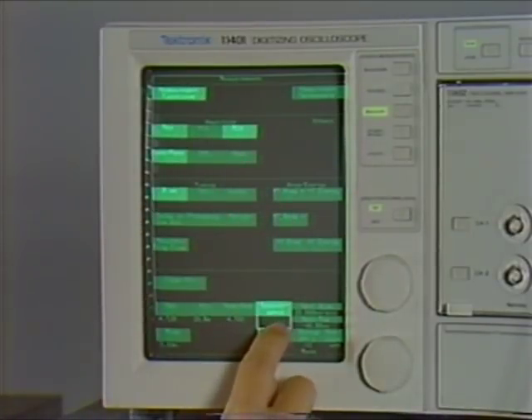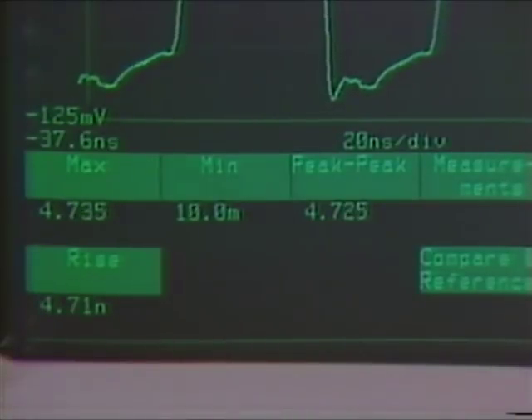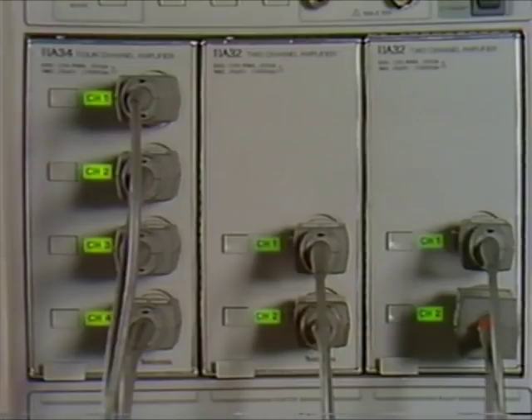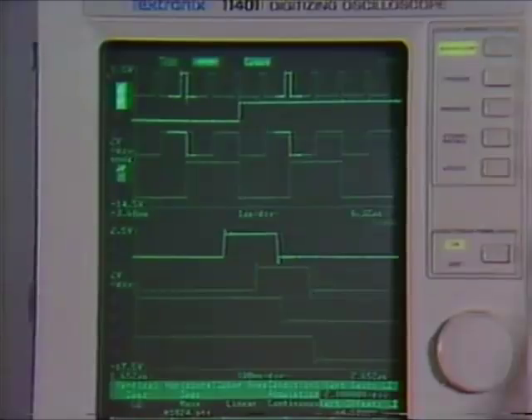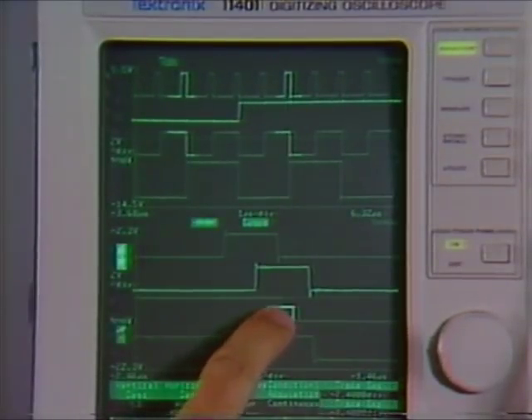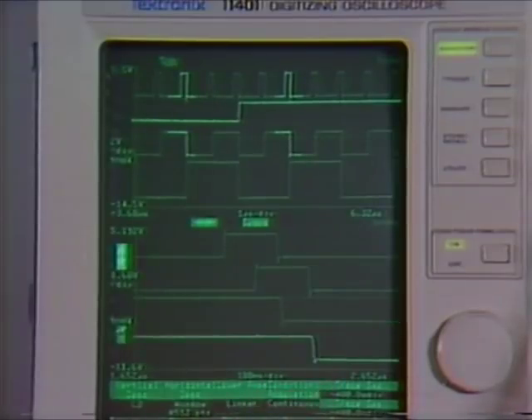Reliable, proven touch screens provide the closest possible link between users and scopes. Channels and more channels — that's what we hear from our customers, and that's what we deliver. 11,000 series mainframes can display up to eight active traces, more than any other scope system.